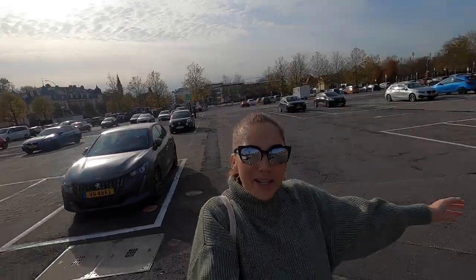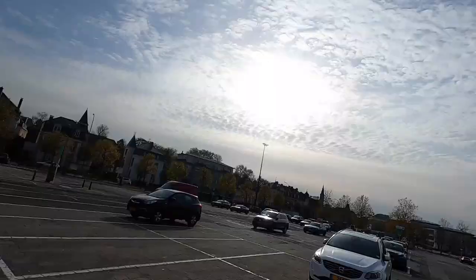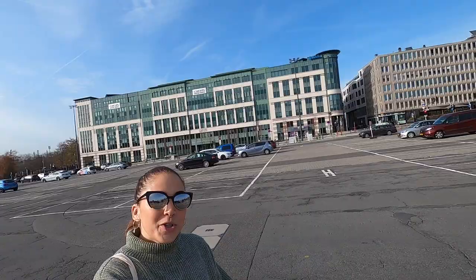Hey everybody! Welcome back to my channel and welcome back to another episode of Faces of Luxembourg. Today I am going to take you on a beautiful walk. It is November but check out this weather — the sun is out, it's a gorgeous day so let's do this!